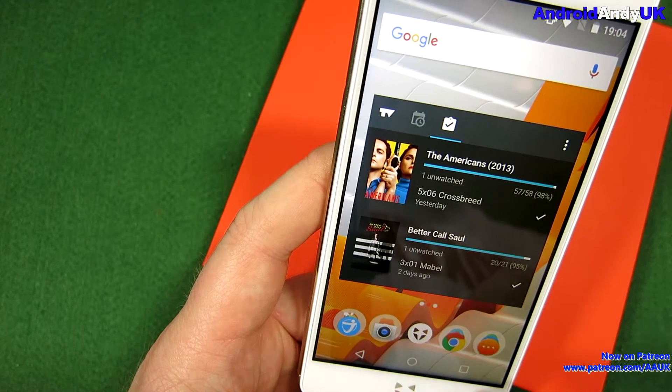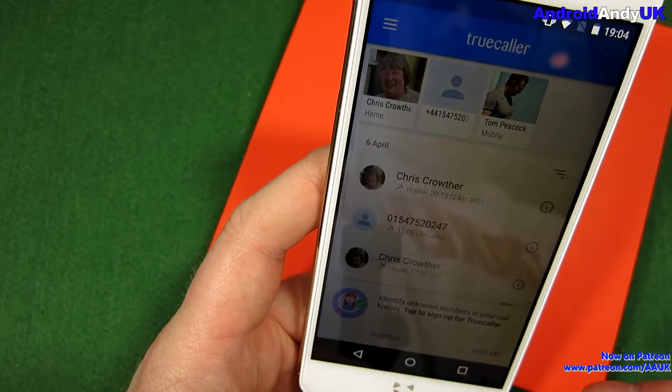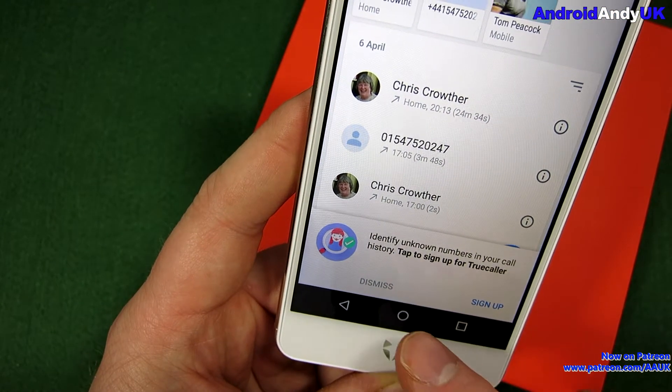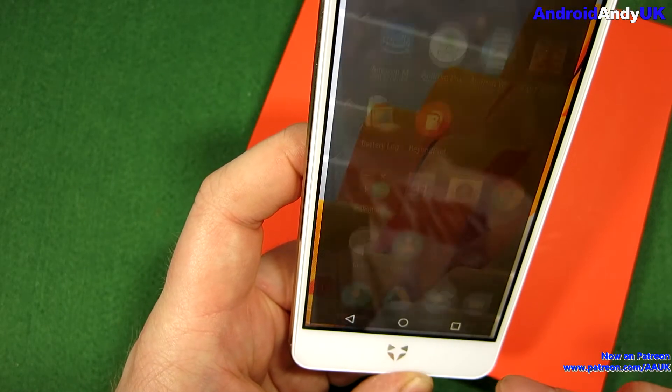So the dialer — somebody had mentioned that the dialer is now Truecaller. Yep, the dialer is Truecaller. I'll have to blur that, I suppose — I don't want people's phone numbers, I don't want people getting rung.